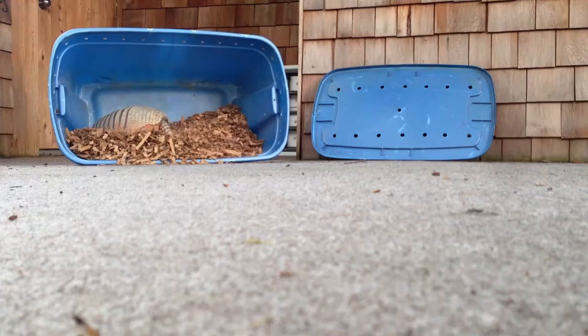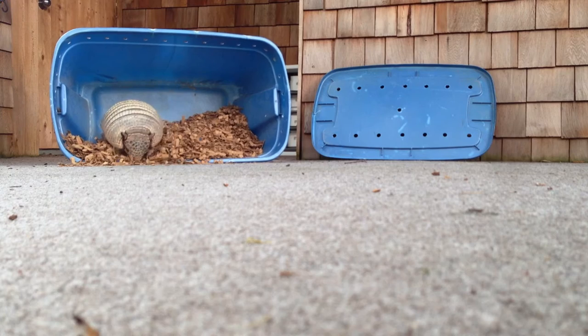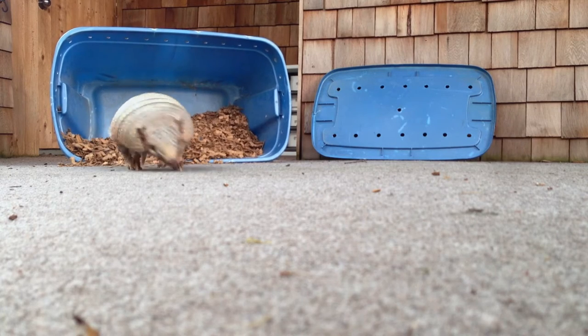This six-banded armadillo can weigh anywhere between 7 and 14 pounds. They live for up to 15 years in captivity, and you'll find them on the grasslands of South America.